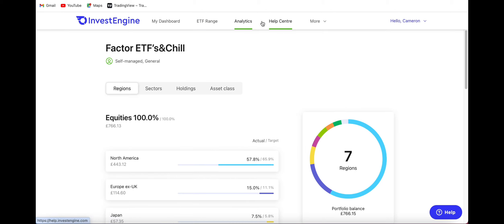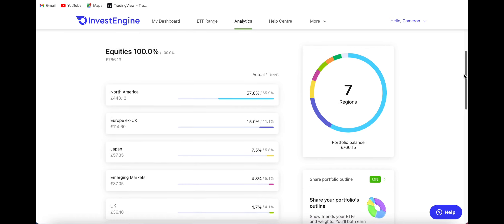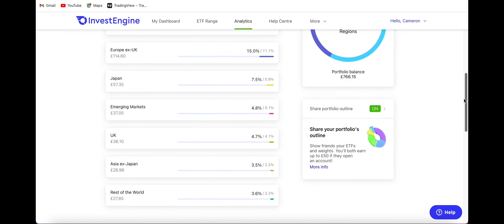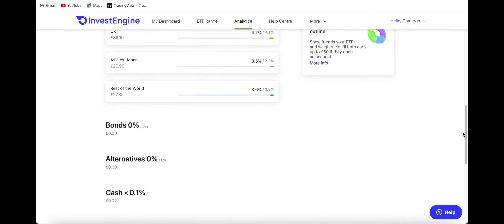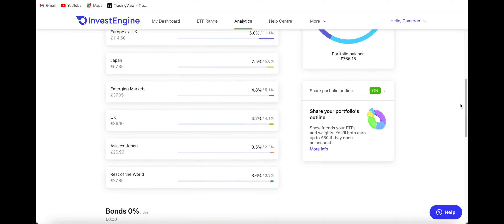On Invest Engine if you click across to analytics you can actually see the breakdown of all my portfolio and the regions that all of them come from. I'm quite heavily invested into North America right now at 58% of the portfolio. Europe excluding UK is at 15%, Japan at 7.5%, emerging markets just under 5%, similar to the UK. Then we have Asia excluding Japan at 3.5% and the rest of the world at 3.6%. I've got no money invested in bonds or alternatives and quite a small cash position as of right now.